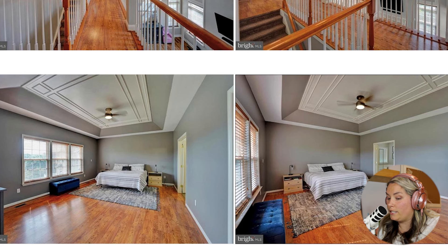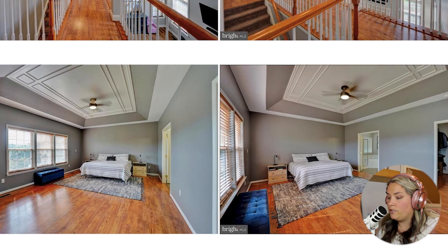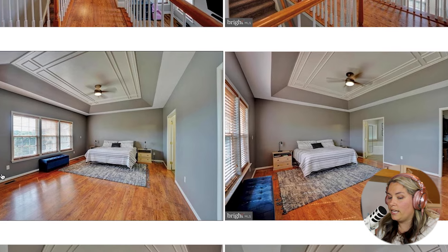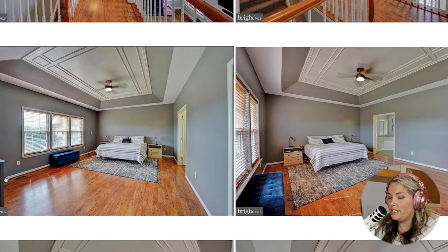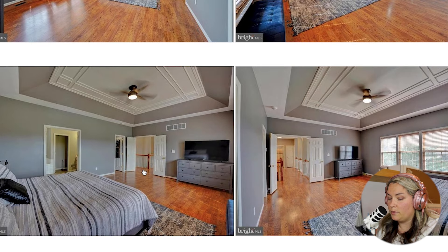Coming into the primary suite, it does have upgraded tray ceilings and a ceiling fan, with hardwood floors in here as well. It looks like it is a very large primary suite — plenty of room for a king size bed with two dressers on each side. There is a walk-in closet right here. Here's that walk-in closet, and then this is the bathroom.